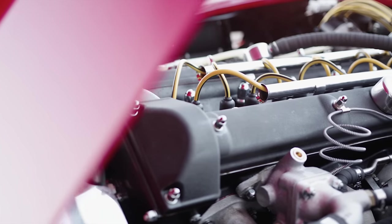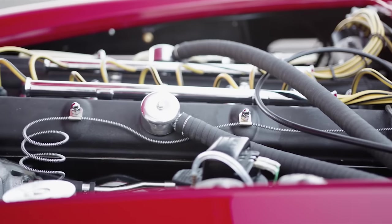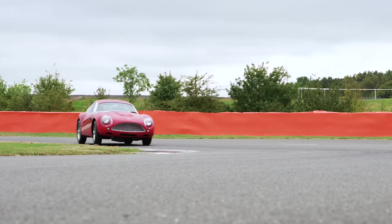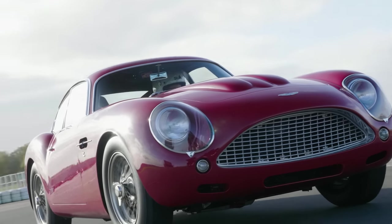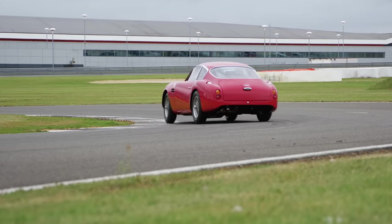The cylinders in the straight six have increased in both bore and stroke over the 4.2 in the DB4 GT continuation. The resultant power and torque figures are 390 brake horsepower and 360 pounds foot, which as you can see is plenty when put through the L-section Dunlops. The light but not feathery light curb weight is around 1,230 kilos, which is almost identical to the originals.